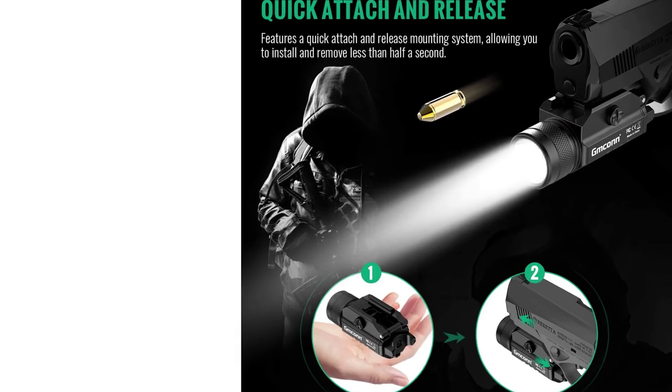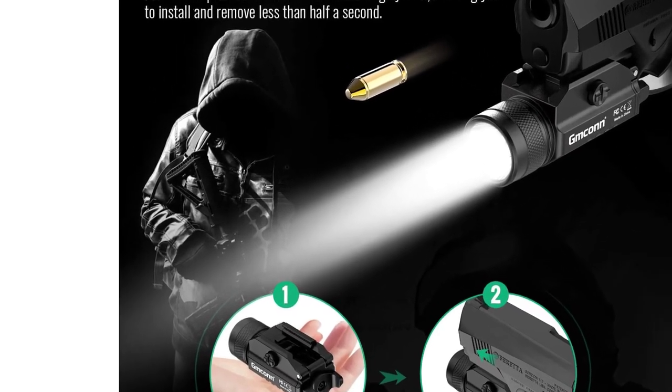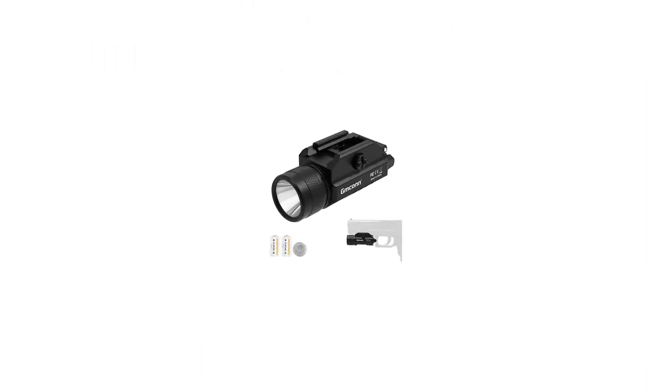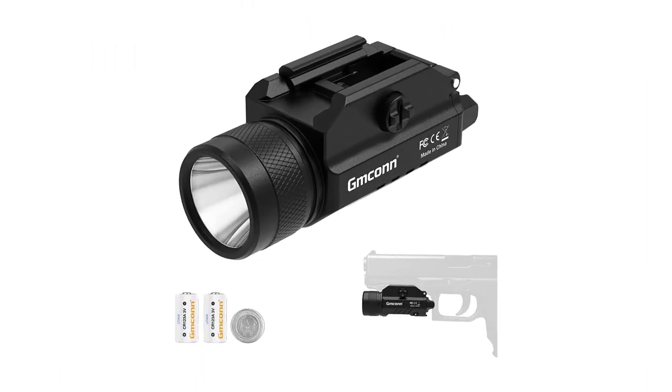Pros: Amazing performance numbers for heavy-duty usage. Fairly low price tag for high value for money. Quite a durable and reliable pistol light. Cons: A bit large and bulky in size.